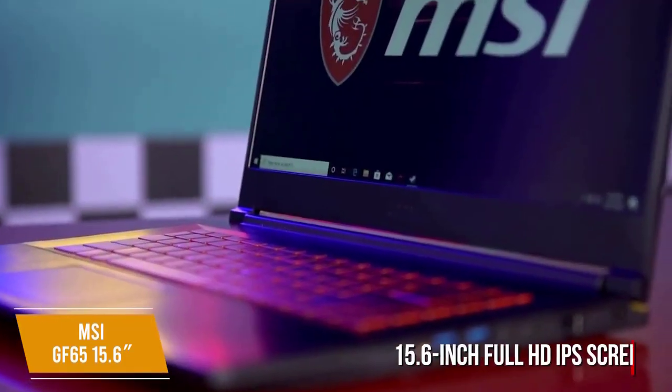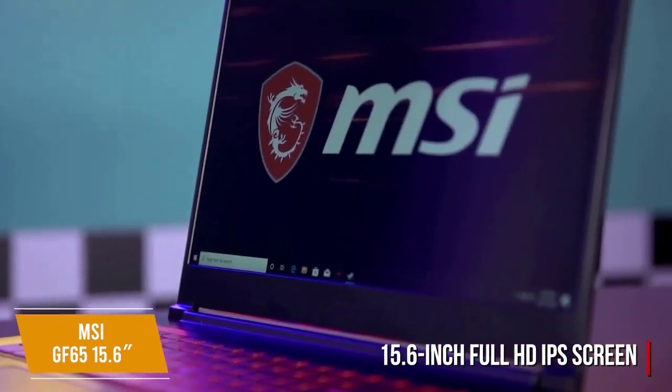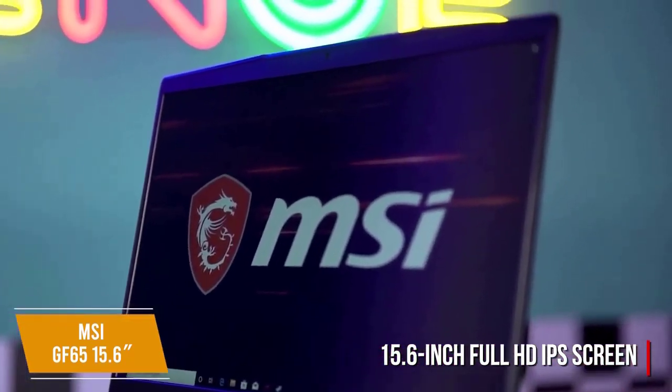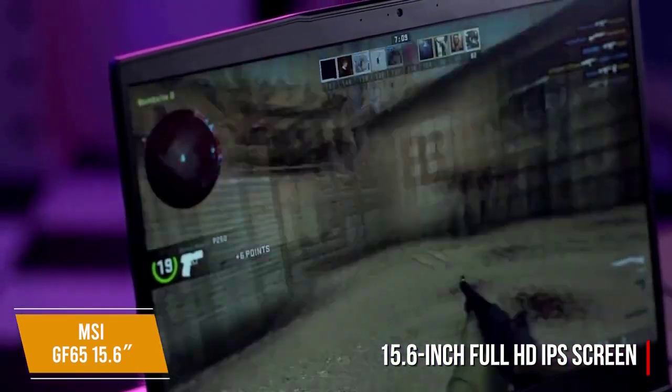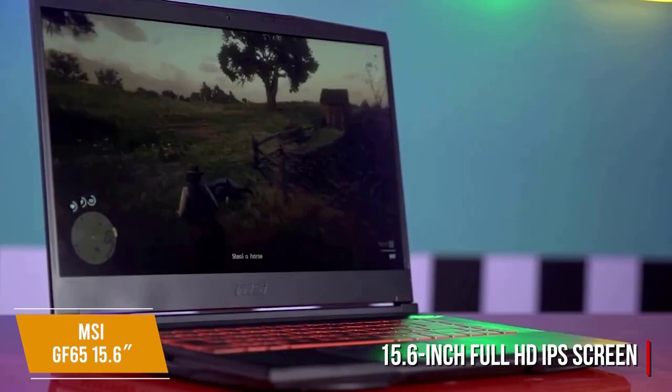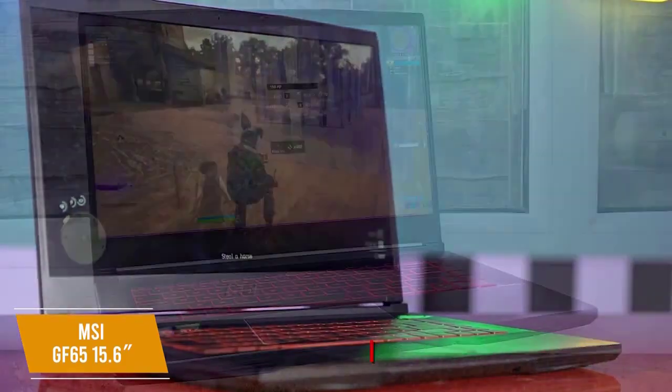The 15.6-inch Full HD IPS screen has thin bezels to increase the screen-to-body ratio and bring the dimensions of the chassis down to 14.13 x 9.99 x 0.85 inches, with a weight of only 4.1 pounds for extra portability.